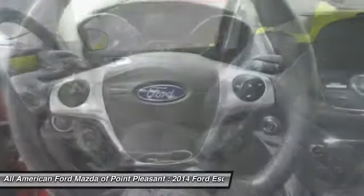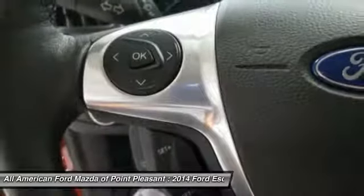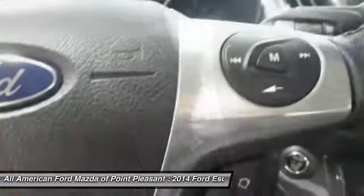Power lift gate, leather wrapped steering wheel. This beauty will make even your house keys jealous. Drive it today.